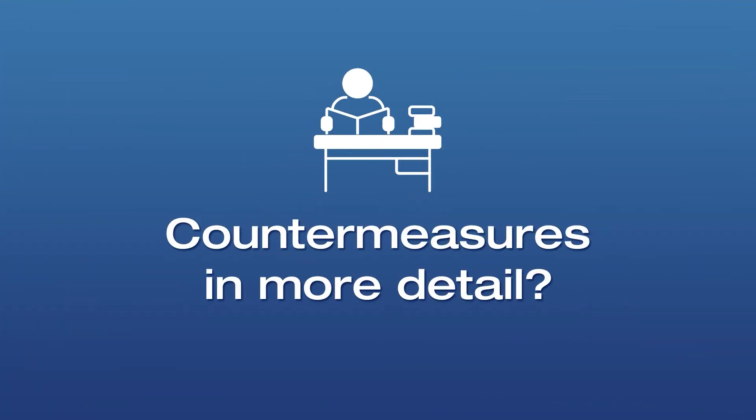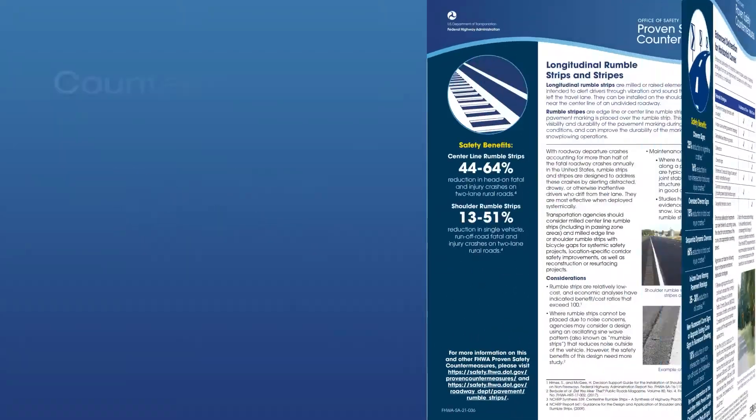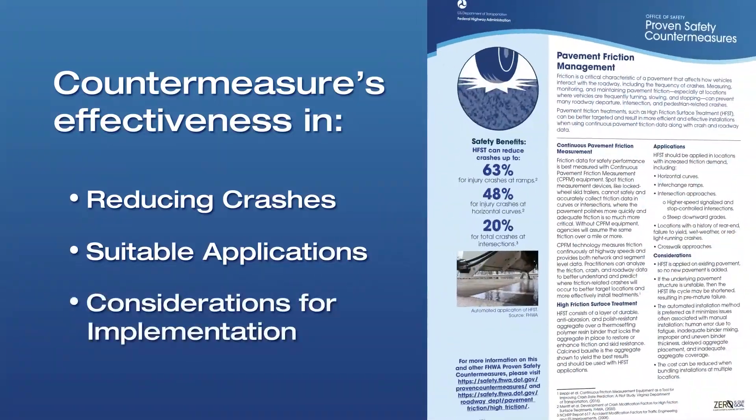You want to study certain countermeasures in more detail or present them to your leadership? No problem. We have included up-to-date fact sheets for each one, with each countermeasure's effectiveness in reducing crashes, suitable applications, and considerations for implementation.